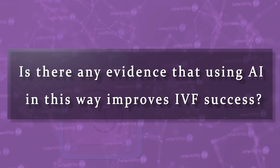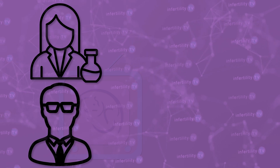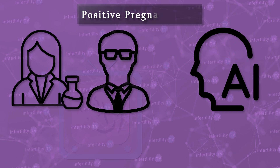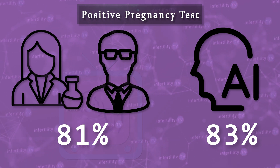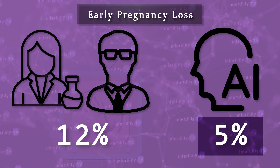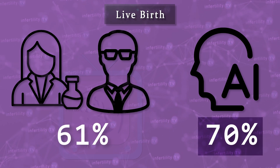Is there any evidence that using AI in this way improves IVF success? Actually, there is. This study compared pregnancy rates when a single embryo was transferred after undergoing testing. In the first group, the test results were determined by scientists who were rigorously trained. The second group used artificial intelligence to determine normal and abnormal embryos. They looked at how often patients had a positive pregnancy test — the artificial intelligence group was a little bit higher but not enough to rule out random chance. But when they looked at how often patients had an early pregnancy loss, they found that the artificial intelligence group had significantly fewer losses. As a result, the percentage of embryo transfers that had a live birth was about 10% higher.